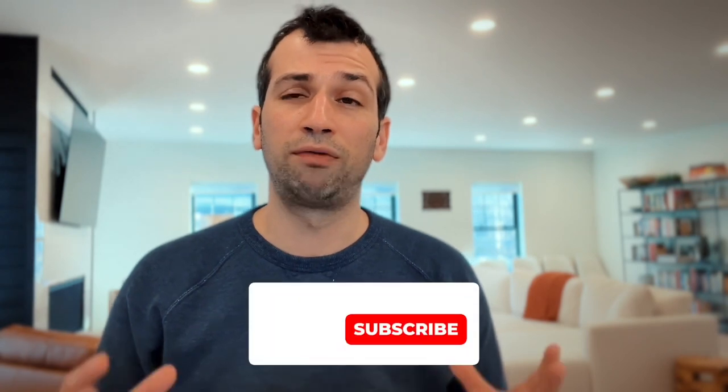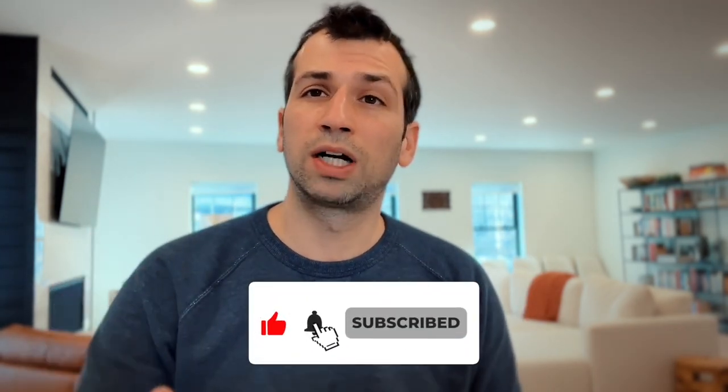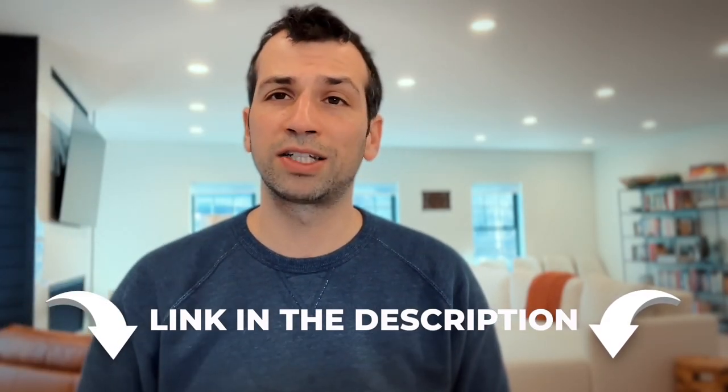I hope you found this video helpful. If you did, please like and subscribe. Drop a comment below if you have something you wish you knew before you moved to Somerville. If you have questions, call me, text me, or book a 15-minute meeting on my calendar — the link is in the description below. That's it for today, bye!